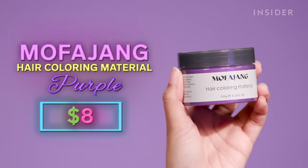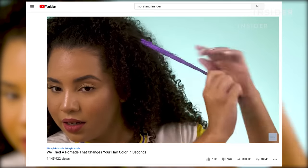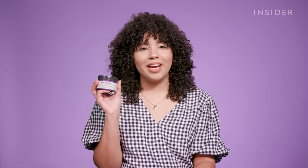Next up, I'm going to try out the Mofajang Hair Coloring Material. I've done a video on this product in the past. The weird thing about Mofajang is that I can't find its original source — there's no online Mofajang store where you can order this stuff from. I found it on Amazon for $7.99, which makes this one our cheapest hair dye of the day.